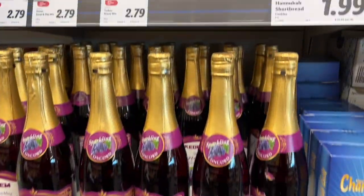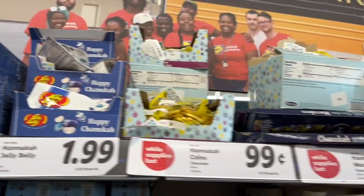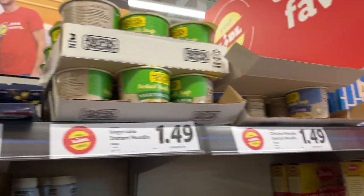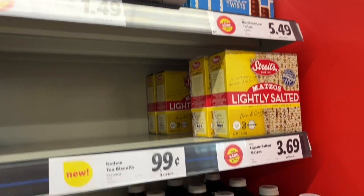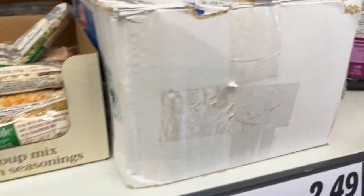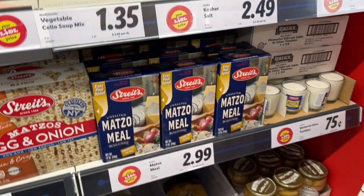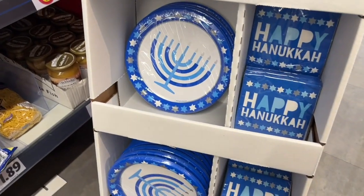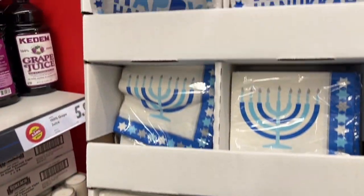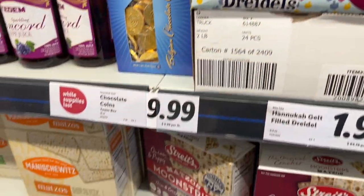For Esther - they do have a kosher section, so I thought I would show that. I was shocked at actually how much stuff they did have. I thought I would share that for my girl Esther, aka the kosher queen. You could definitely have a quick little Hanukkah party with the stuff in this store. That is it - I hope you enjoyed my little tour!